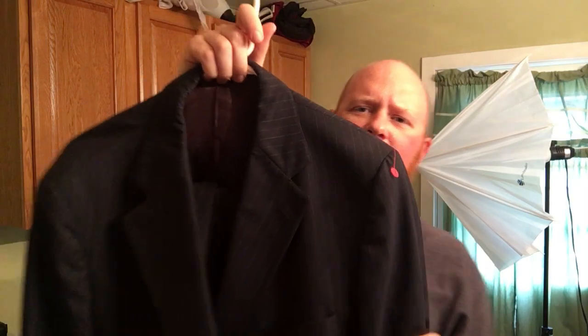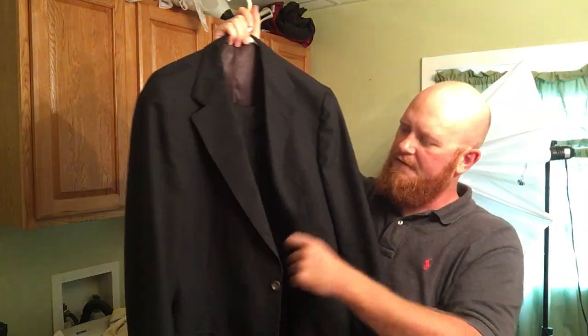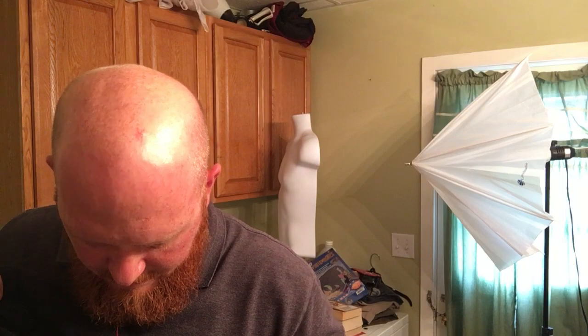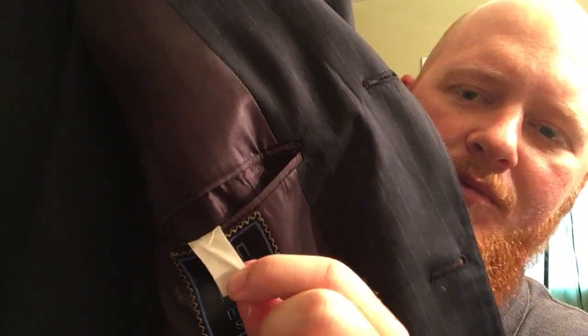It's a navy blue pinstripe full suit — got the jacket and the pants. It's an older Ralph Lauren, specifically Ralph Lauren University — Polo University by Ralph Lauren. It's a smaller size; the tag is completely worn from washing or dry cleaning, so I'm going to have to measure it by hand and give the measurements. I'm guessing it's about a size 40 — it's not big at all, it's pretty small.